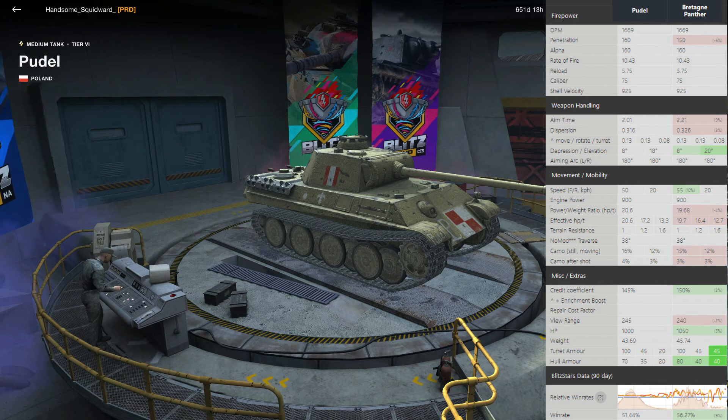In terms of weapon handling, the Pudel is a little bit better than the French Panther — it's got better aim time and better dispersion, though it does not have as good gun elevation. You can get 2 degrees more in the French Panther versus 18 degrees, but that doesn't really matter. They both have the same 8 degrees of gun depression.